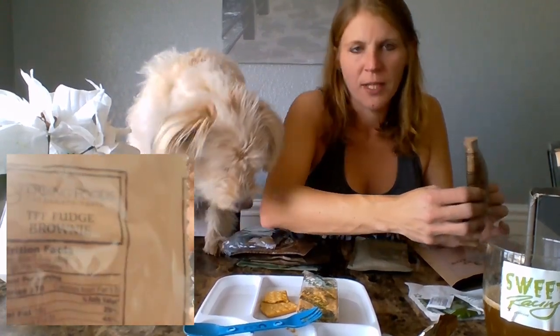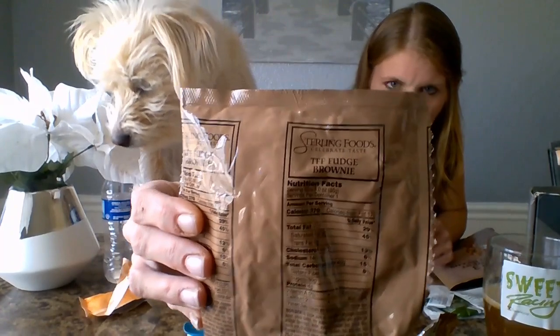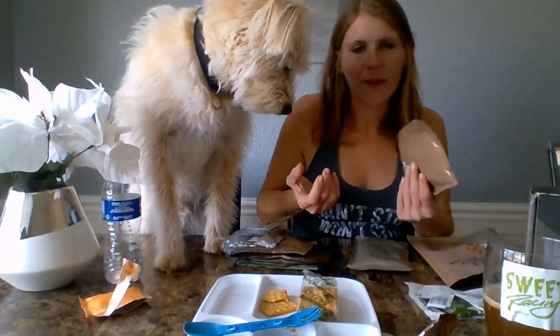Then we have a TFF Fudge Brownie, which we've learned — thanks to you all — that means trans fat free. We did not know that before. That would be good. I don't think we've ever had Fudge Brownie.